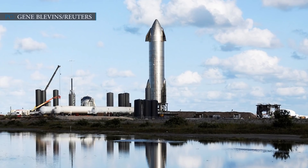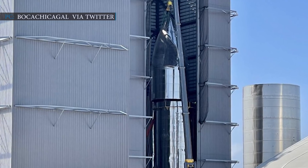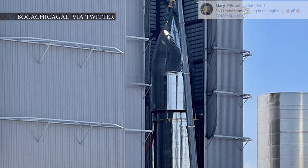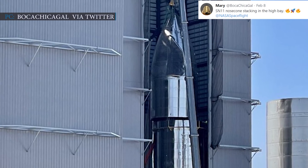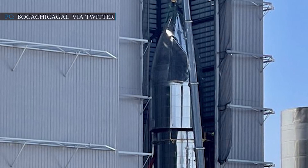Our first news is based on unstoppable SpaceX with its amazing Starship. SpaceX has already mounted the steel nose cone atop the Serial Number 11 Starship prototype. Mary of Boca Chica Gale tweeted on 8 February 2021 about the SN11 nose cone stacking in the high bay at NASA Spaceflight, and she also shared a photo of the nose cone stacking.